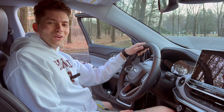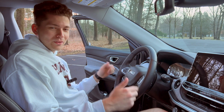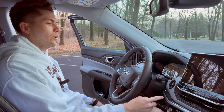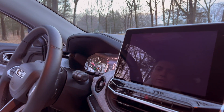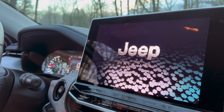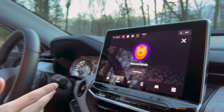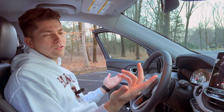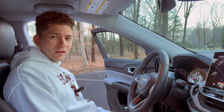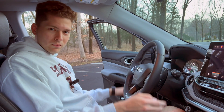Jeep started in 1941, and every time you enter your Jeep Compass the screen tells you that. When you start it, the screen shows the Jeep logo 'Since 1941' with a lot of hexagon themes — something we notice around the vehicle, including the floor mats and the trunk floor mats.